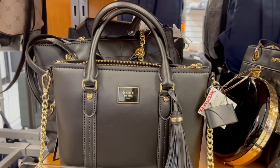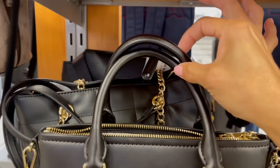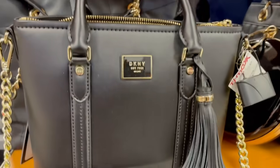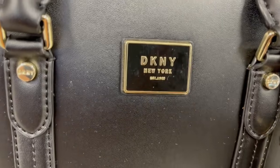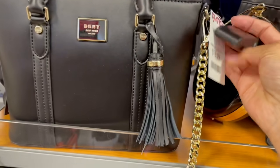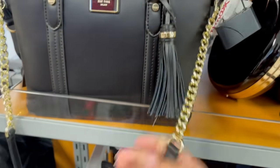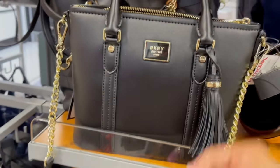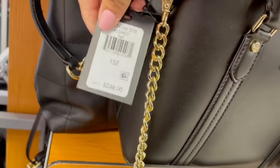Señora DKNY, qué classy es usted. Mira nada más, hasta cruzó sus piernillas. Auténtica DKNY, cuesta $80 dólares aquí. La tienen también con su candado y su cadena, no es muy pesada. También se combina con una piel sintética.